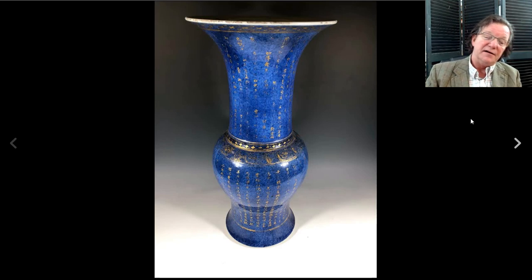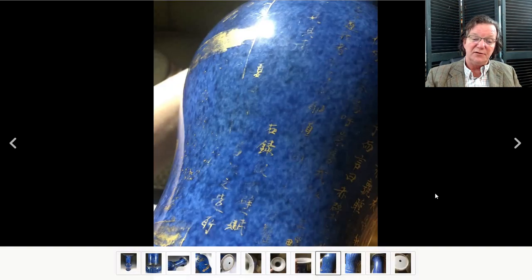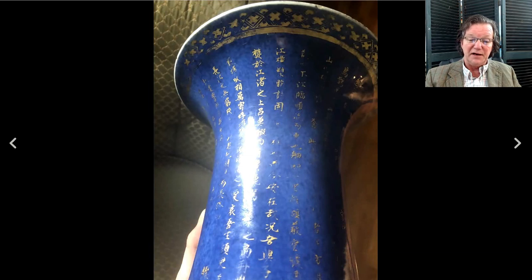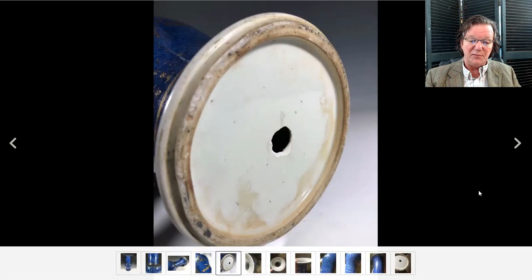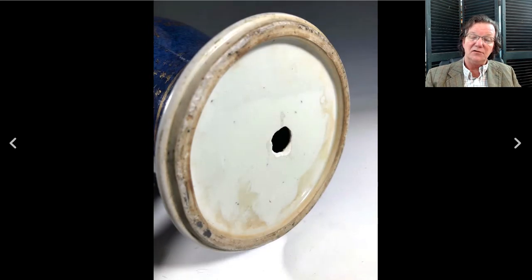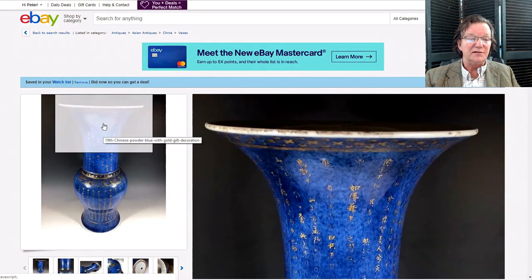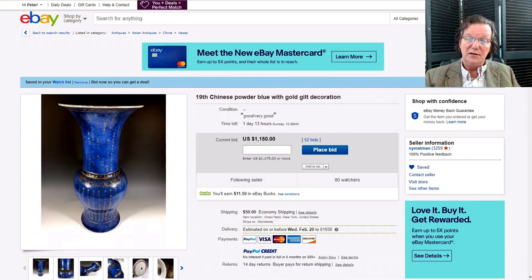Coming up well too is a powder-blue ground vase with gilt calligraphy — a lot of the calligraphy has been lost over the years as these get carelessly cleaned in the West, but it's still present and visible. A fairly desirable type even with a hole in the bottom. The foot looks like a genuine 18th-century pot. Currently at one thousand, one hundred and fifty dollars, ending Sunday. It's a very good-looking beaker vase or yan yan vase — Chinese taste collectors love these. There's some fritting around the rim, pretty typical, but 18th century overall.